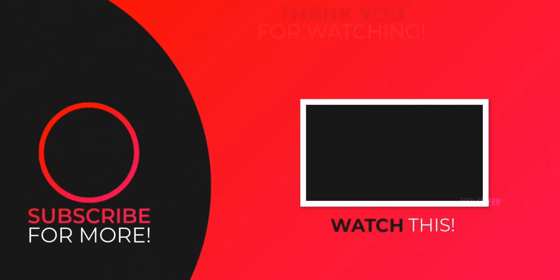With that being said, subscribe if you like and I'll see you in the next one.